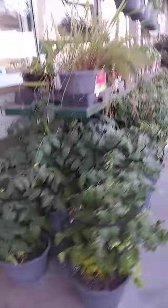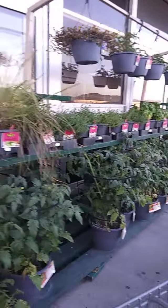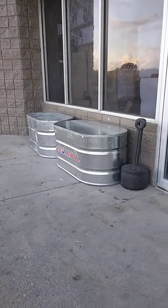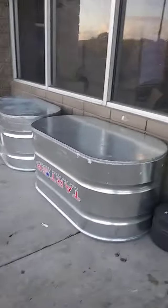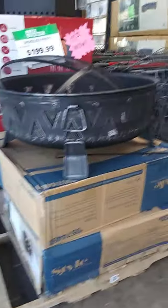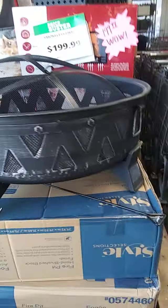They do sell plants, and they have those things that you can make tubs out of. So anyway, I'm going to shut down on that. I just had to throw them in. All right.